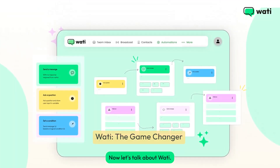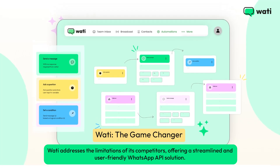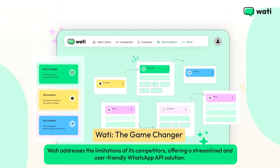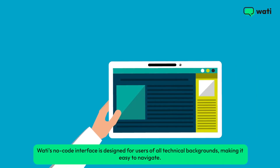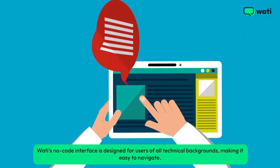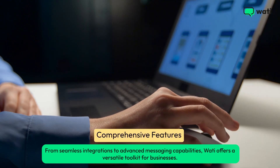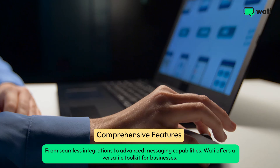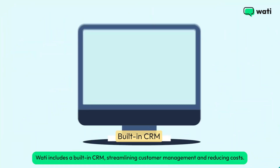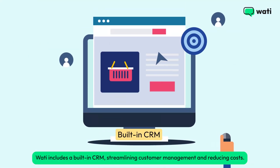Now let's talk about Wati. Wati addresses the limitations of its competitors, offering a streamlined and user-friendly WhatsApp API solution. Wati's no-code interface is designed for users of all technical backgrounds, making it easy to navigate. From seamless integrations to advanced messaging capabilities, Wati offers a versatile toolkit for businesses. Wati includes a built-in CRM, streamlining customer management and reducing costs.